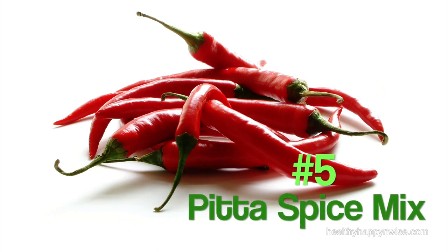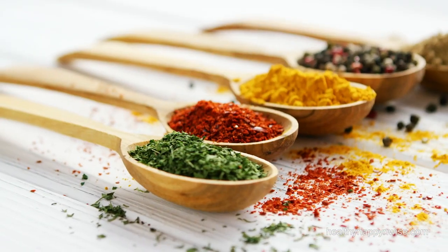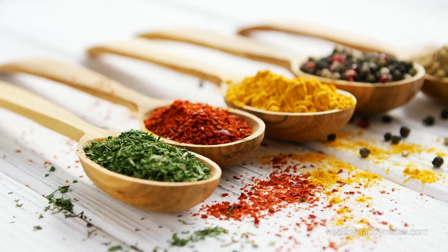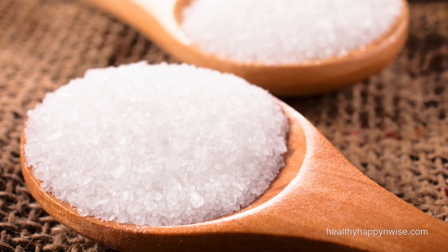Number 5 on the list is a Kapha balancing spice mix. Because Kapha's digestion tends to be slow, spices are a great way to support it. Kapha can enjoy all spices, even the hot ones such as chili peppers. Most spices are pungent, bitter and astringent, so this makes sense. The only spice Kapha dosha should use in moderation is salt, because too much salt can lead to water retention. You can make up a spice mix from your favorite spices or check out our video on how to make a Kapha spice mix.